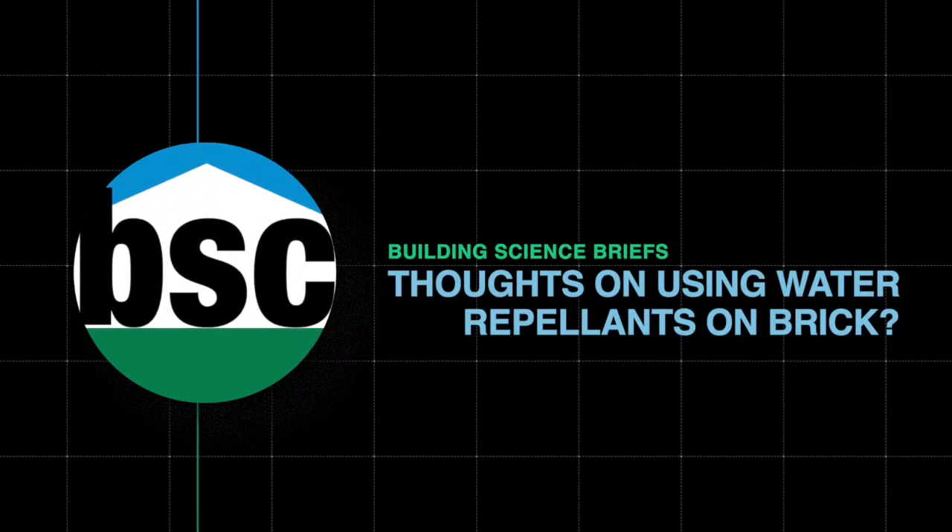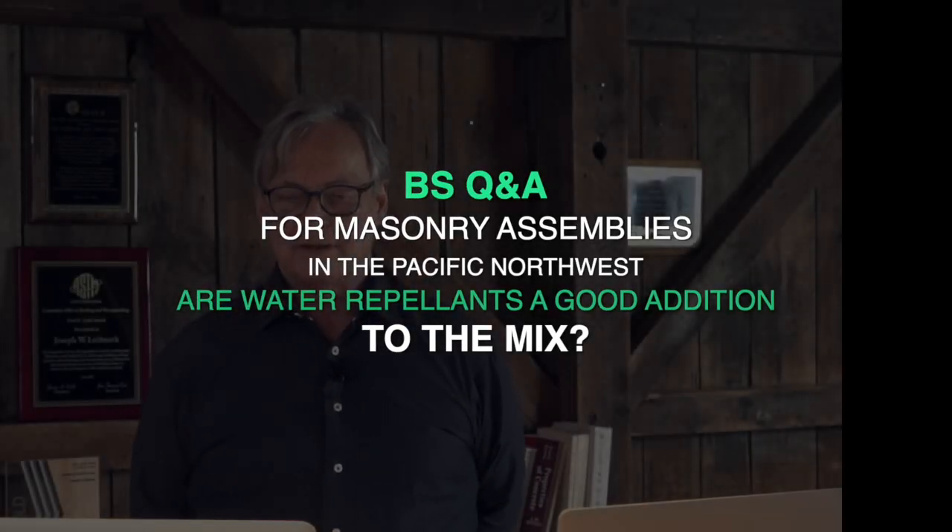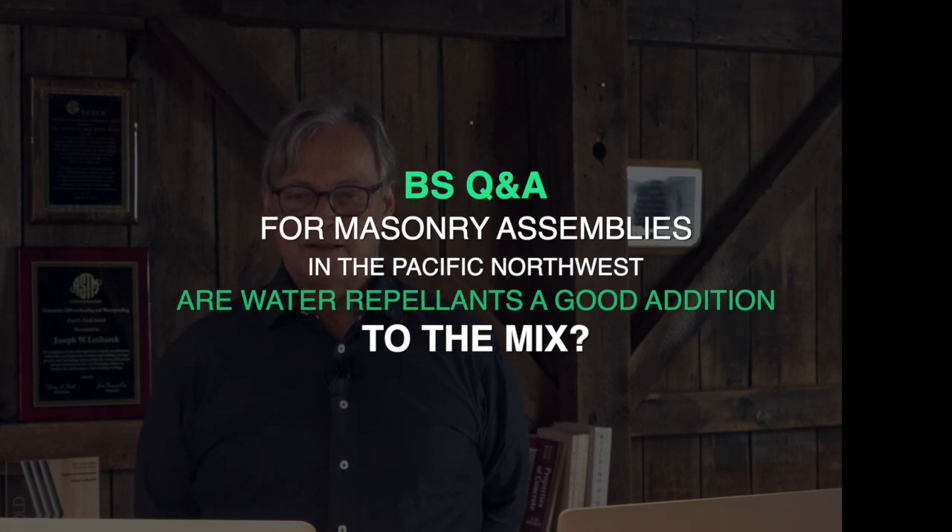Hey Joe. Yes, sir. Question for you. I'm up here in the Pacific Northwest and I think a lot of other places, on those masonry assemblies, are also including a water repellent on the outside to help.